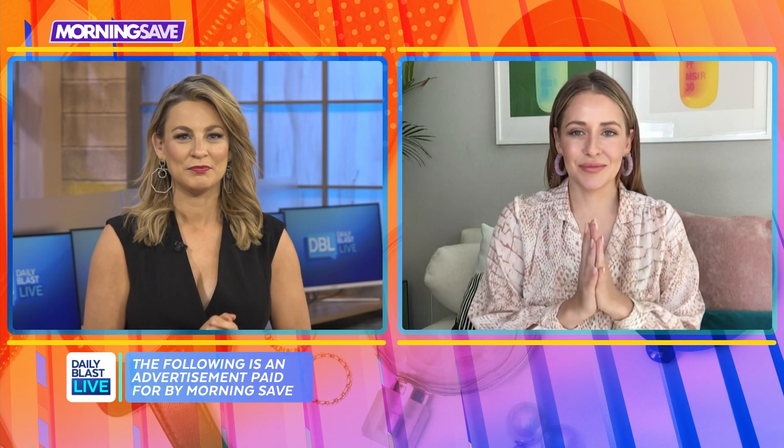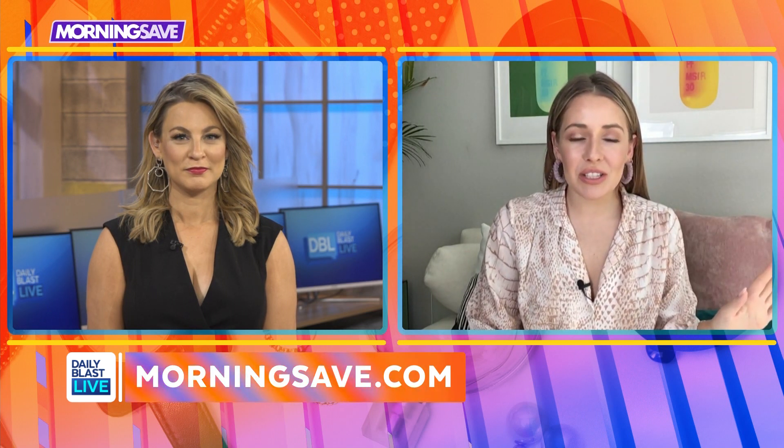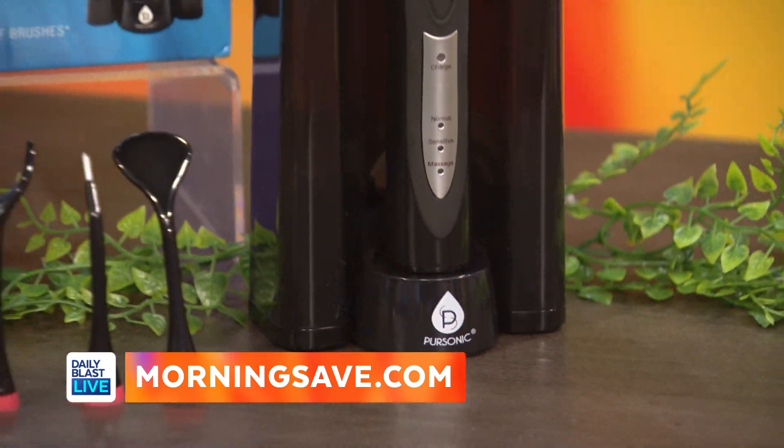Alright, what do you have for us today, Stephanie? I'm here at home and believe you me, I've got some amazing products and deals for you guys. First up, I've got the Personic S520 sonic toothbrush.